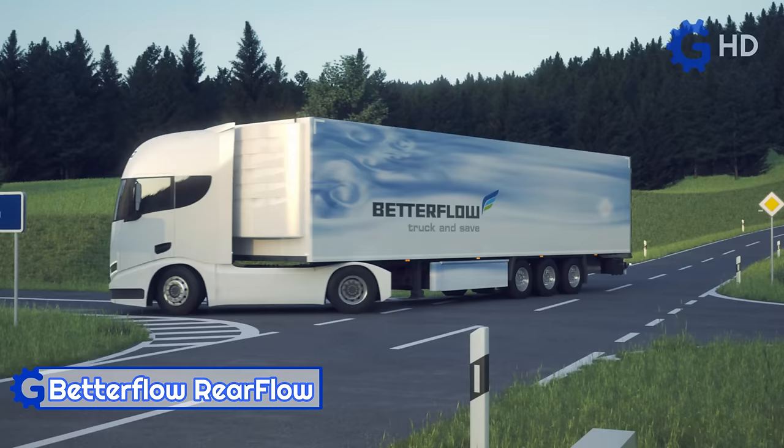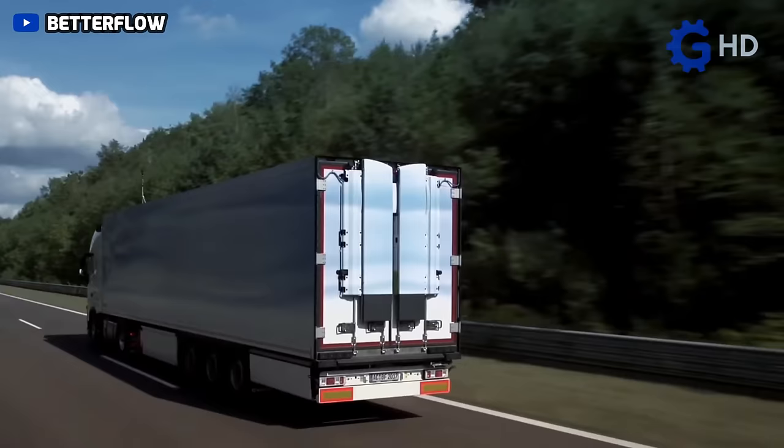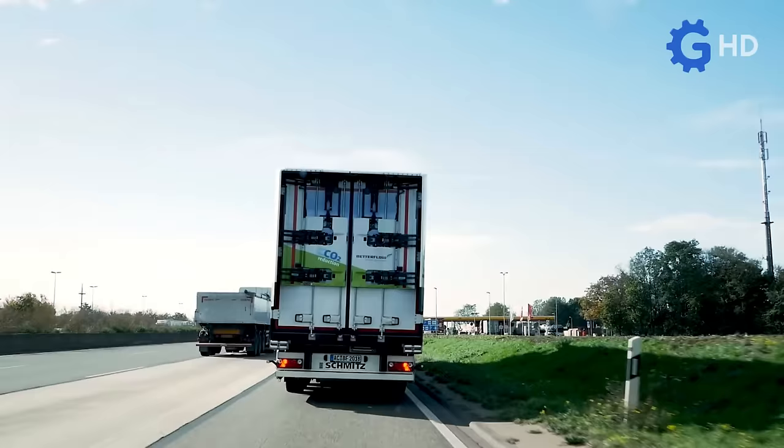Truck manufacturers' efforts increasingly focus on making their units more efficient. However, the structure of their loads, especially when it comes to containers or closed boxes, works against them, as these generate negative pressure that acts as a braking parachute and results in higher energy consumption.